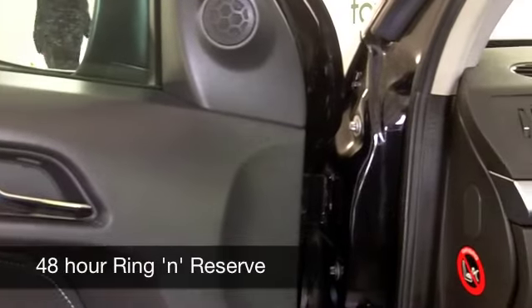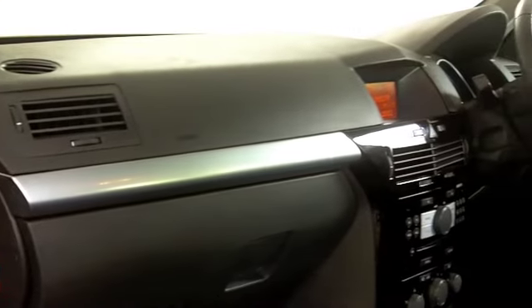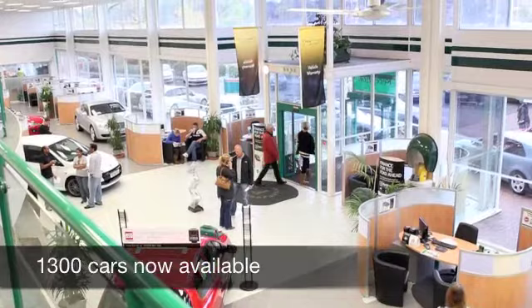A 0-60 in about 11 seconds, so it does shift, but you can expect up to 54 miles per gallon if you drive it sedately. Six months' tax is under £100, so I think the motoring costs on this car are pretty much spot on.